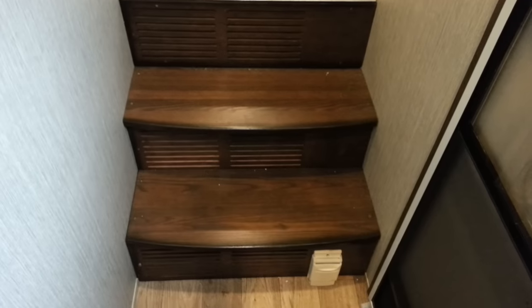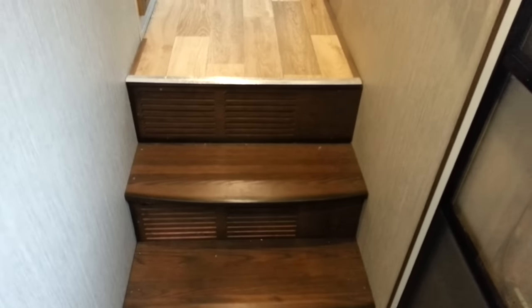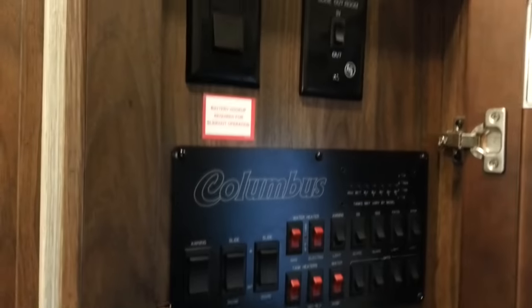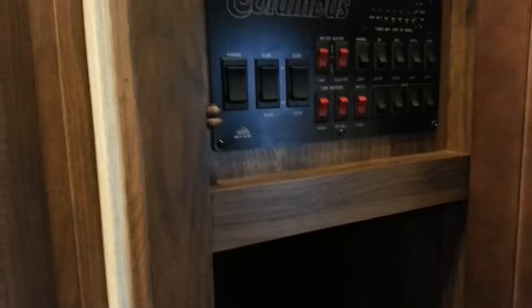Making our way inside, the first feature you see is that it's got wood stairs rather than carpeted stairs — it's a high-traffic area so carpet can get pretty worn out. You've got the central vac with attachments; it can also be used just as a sweeper. There's a coat closet right when you walk in where you can hang your stuff. And then your control panel — all the slide controls, lights, awning control, everything is right in here.